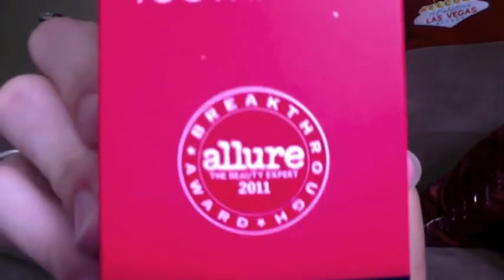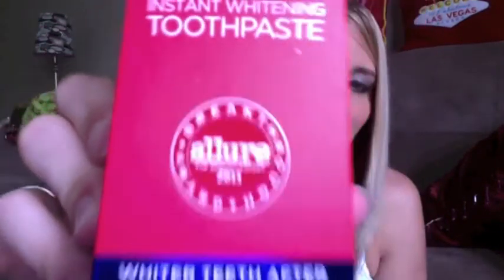I was actually kind of excited when I opened my Vox box and saw this in there, especially because it is an Allure 2011 Breakthrough Product Award, which always makes me think it's a good product. I read on the little card that it's pretty much an instant whitening toothpaste for if you need to go to an event — you're going to a wedding, or it's your wedding, or whatever other reason you may need to instantly whiten your teeth.